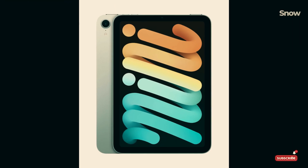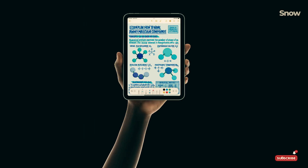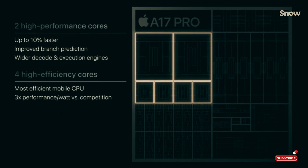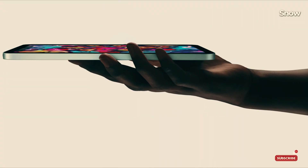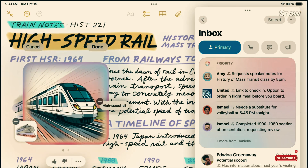So what's the final verdict? If you want the absolute best performance, you might want to stick with the iPhone 15 Pro. But if you're looking for a compact tablet that still beats out older models and can handle most tasks really well, the iPad Mini 7 is still a solid buy. After all, it's more than capable for daily use, entertainment, and productivity.